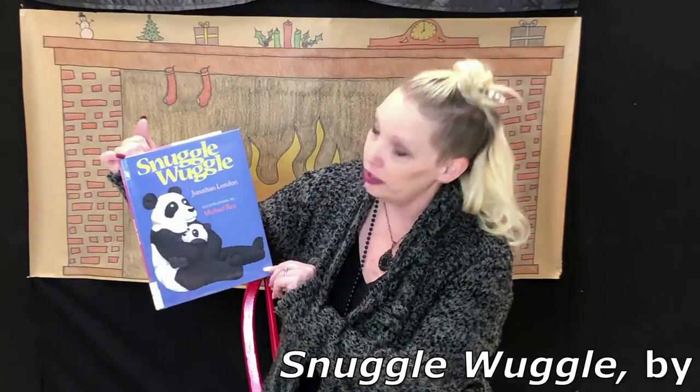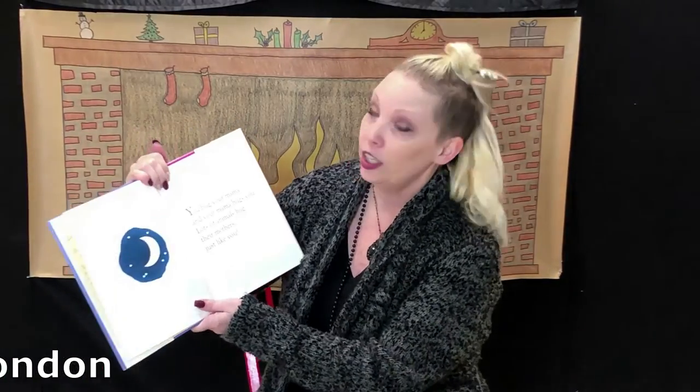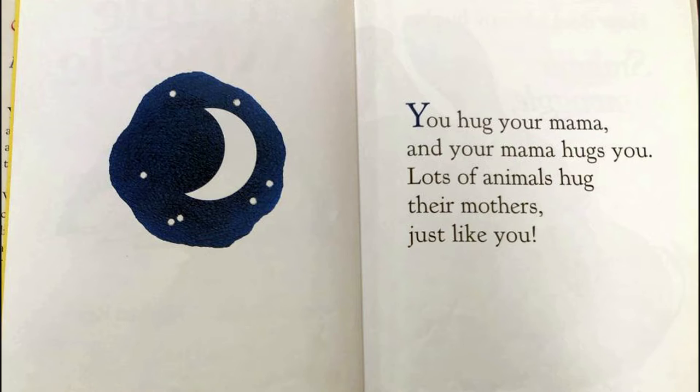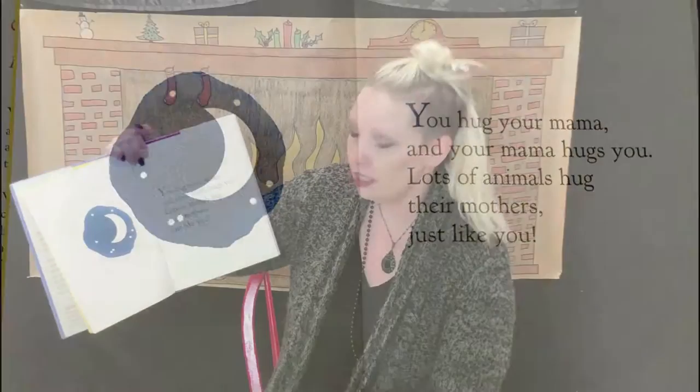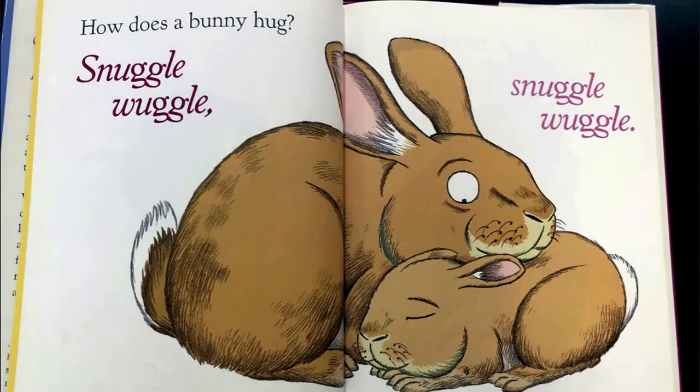Our first book is called Snuggle Wuggle. You hug your mama and your mama hugs you. Lots of animals hug their mothers just like you. Let's find out. How does a bunny hug? Snuggle wuggle, snuggle wuggle.